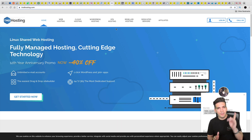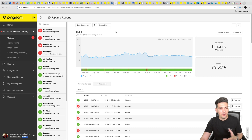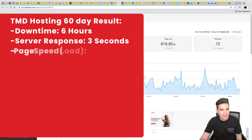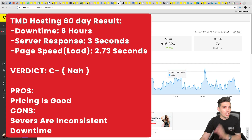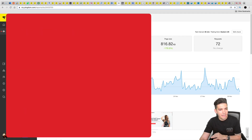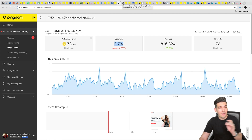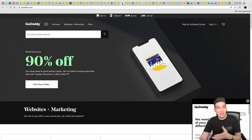Next is TMD Hosting. I used to recommend this company a few years ago, but I stopped because it had so much downtime and so many slow issues. During my tutorials I would see slow load times and I had to edit them out — I had to be honest, this hosting sucks. They had around six hours of downtime over two months, an average server response time around three seconds, and a load time of 2.73 seconds. However the server results are very inconsistent, and based on personal experience I would not recommend TMD Hosting.